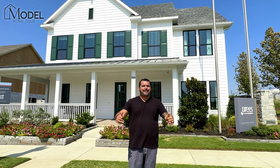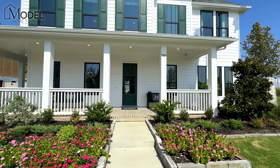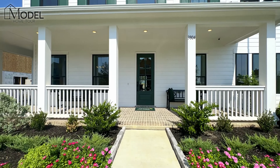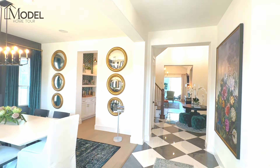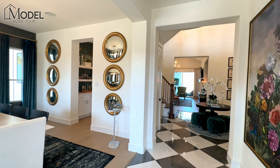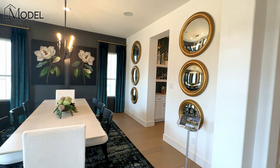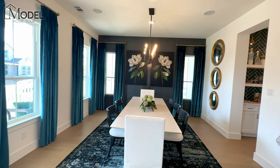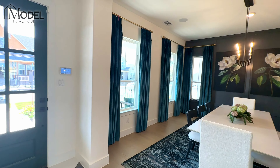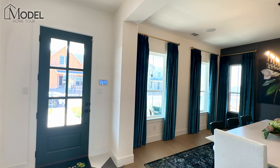Without further ado, guys, let's go check out this beautiful home. Welcome inside the Brayden model with Dries Homes. I'm really excited to show you guys this one. This one has been on my list to show for a few months now and this has been one of the hottest models.